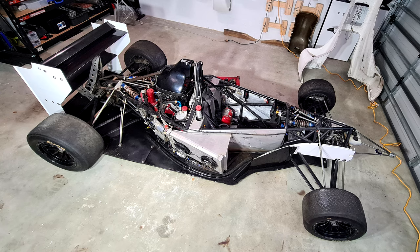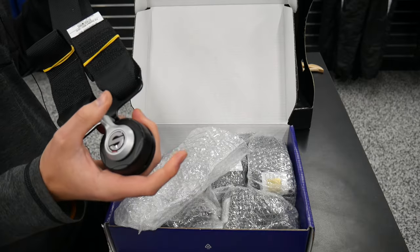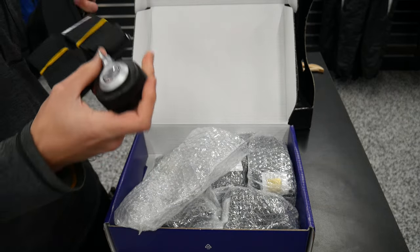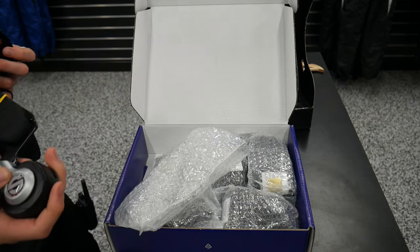Previously, the local logbook inspector for Motorsport Australia came, saw the car, and gave me a few key things I needed to address. Firstly, I was far too tall with the stock seat, so I needed a custom one. The existing fuel bladder was out of date and needed replacing. The other main thing was the harnesses that came with the car were also out of date, so I had purchased another one to replace that.